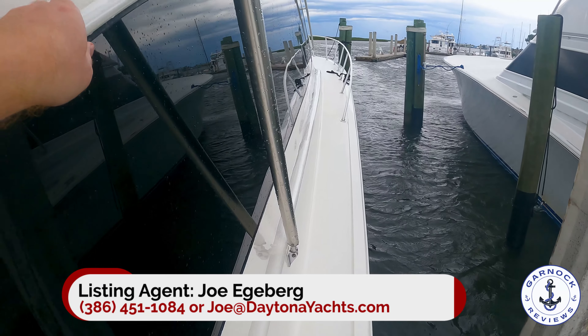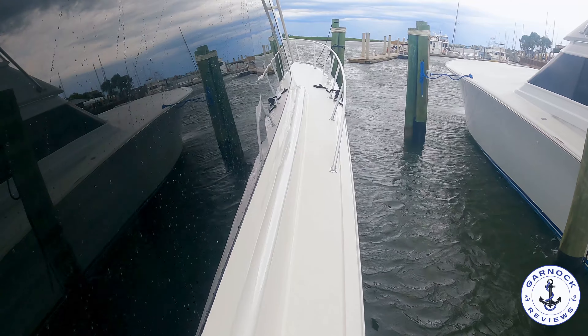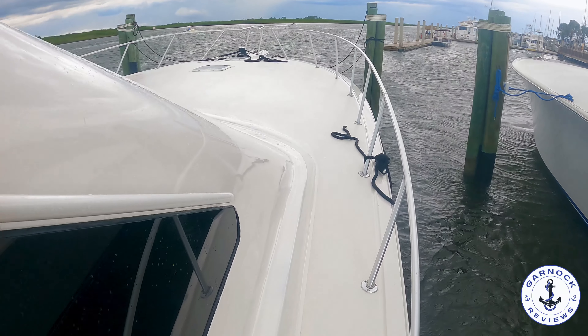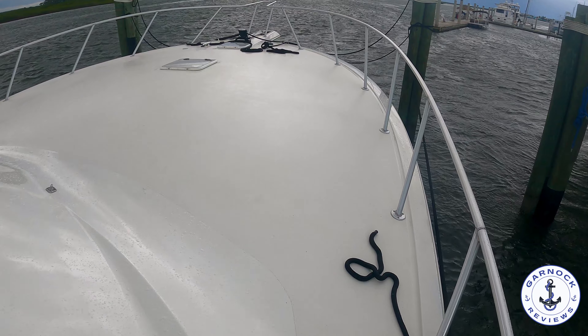And this one is just as impressive as a family cruiser as she is for offshore fishing. As I make my way up to the bow, I like the fact that they've got the handhold right above the windows. You almost don't see them whenever you're walking up to the yacht, but it's always good to have something like that to hold on to, especially when the boat's underway.